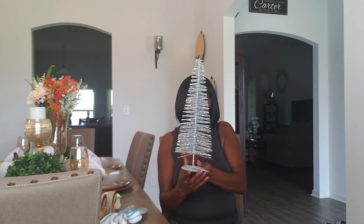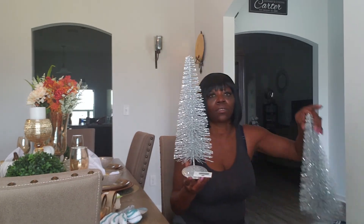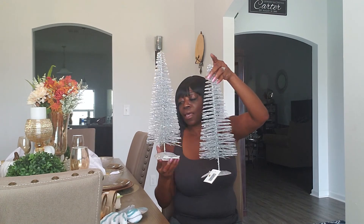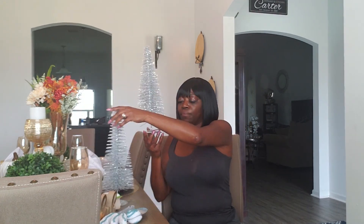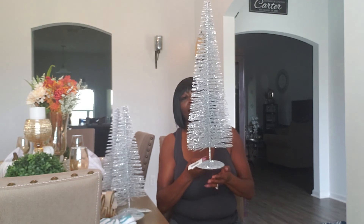Now we're moving on to Burlington. At Burlington I picked up these little silver Christmas trees. The small ones were $6.99 and I picked up two of those. I also picked up the larger one, which was $9.99.